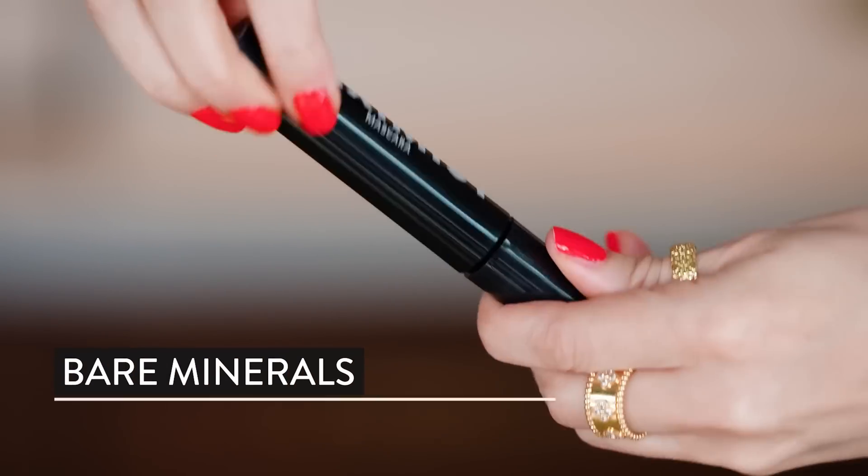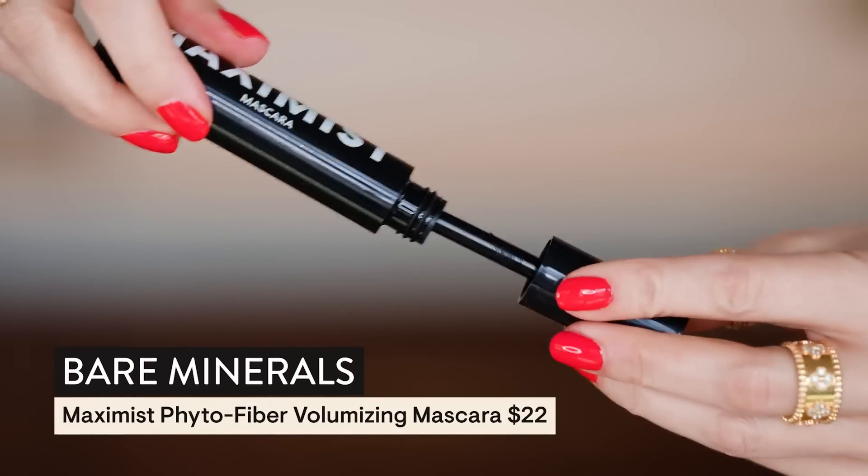We're going to go into this Bare Minerals Maximalist — this was sent to me in PR. This formula is for sensitive eyes — Tati approved. We got a little something here that needs to dry. I'm going to go in with drugstore lashes — these are the 424 Naked Lashes from Ardell.